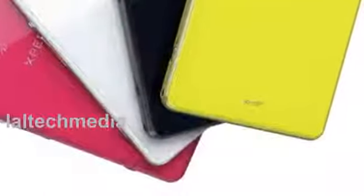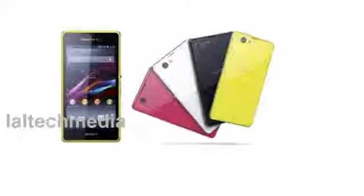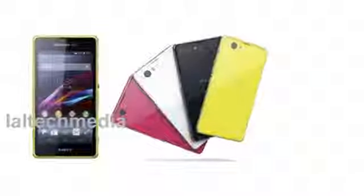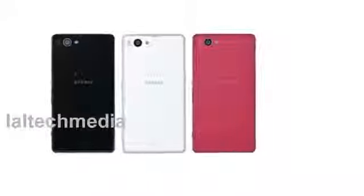As expected, the handset features the same high-end specs as the larger device but packaged into a smaller form factor, which means you get a 4.3-inch display at a resolution of 1280x720, powered by the quad-core Qualcomm Snapdragon 800 processor clocked at 2.2 GHz. This is paired with 2GB of RAM and will launch running the Android 4.2.2 Jelly Bean operating system.